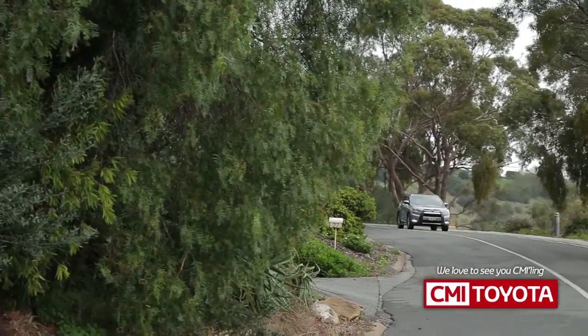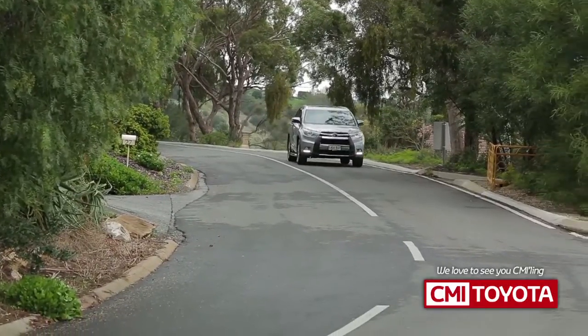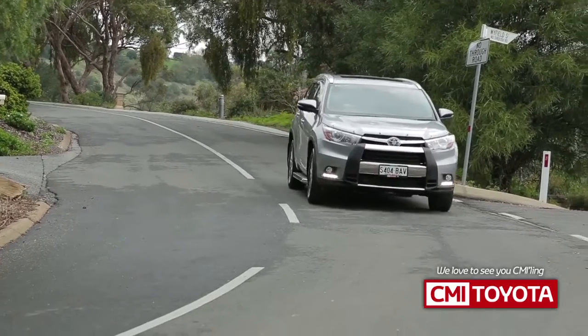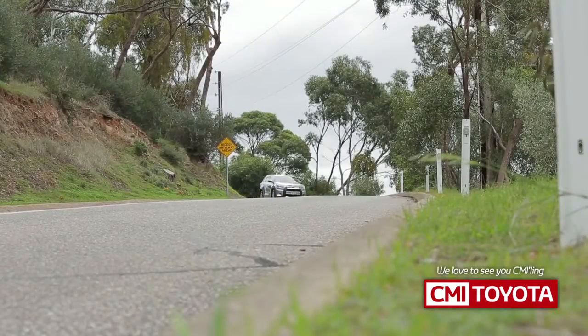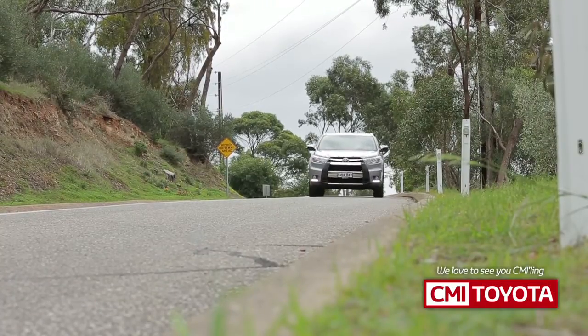Plus, Kluger has a pre-collision safety system which senses obstacles on the road ahead. If a collision is possible, it warns the driver, and if one's unavoidable, it will automatically begin to brake. There's a blind spot monitor, reversing camera, parking sensors, and the all-new Lane Departure Alert.